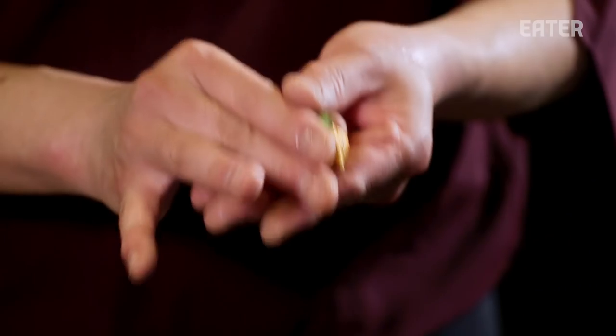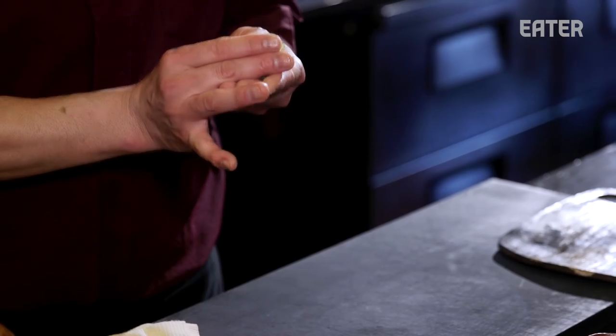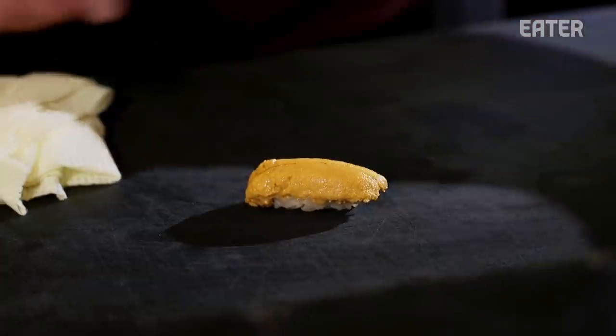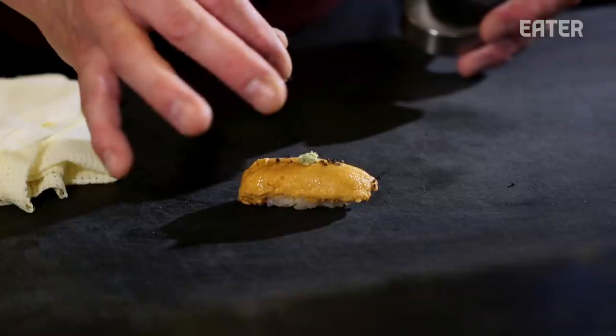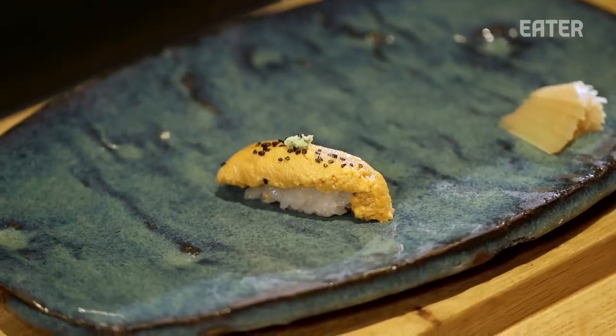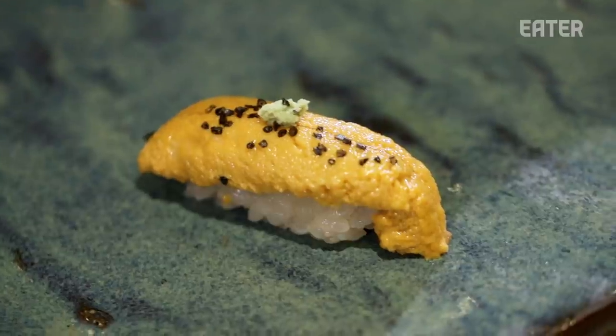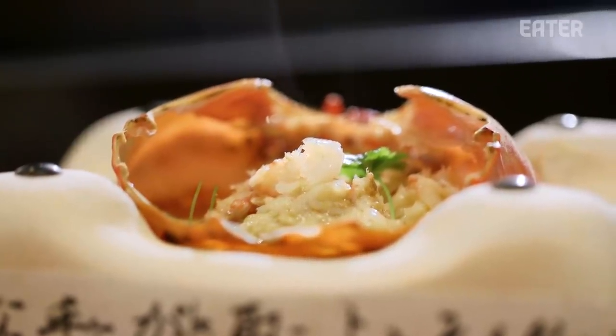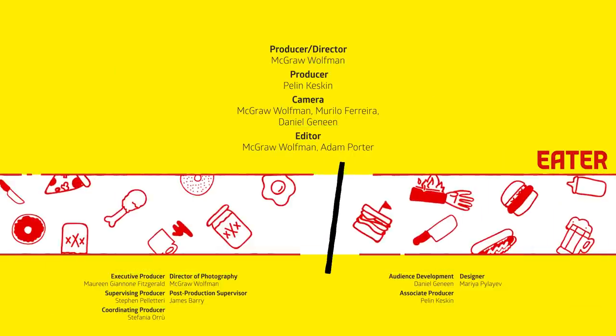My father always said don't be an artist if you are running a restaurant. Santa Barbara, California sea urchin topped with Hawaiian black salt and wasabi. But you can always do both things at the same time, as long as the customer accepts that way. Thank you.